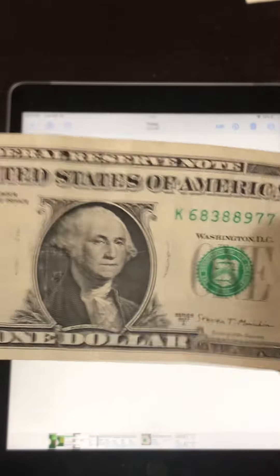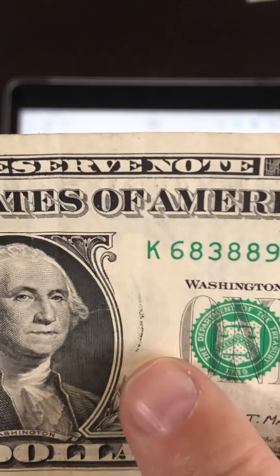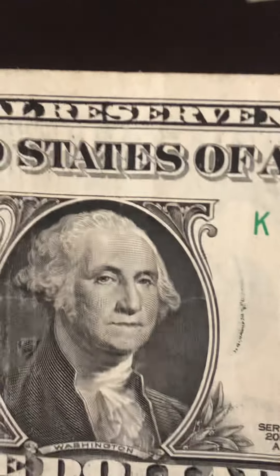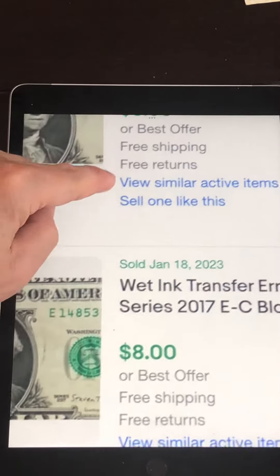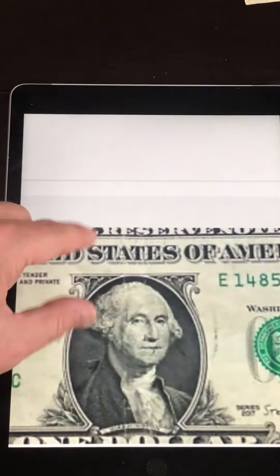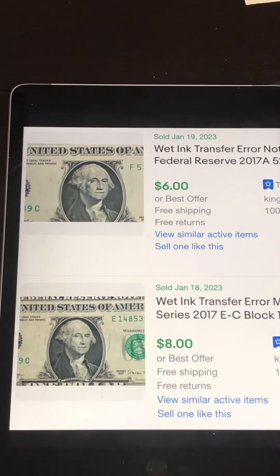Check this one out — this is a wet ink transfer. If you take a look right here, the zero from the back of the note bled through to the front, and also over here the letter E bled through to the front. On some of these you'll see the ink on the face as well. This one sold for $6, and another wet ink transfer sold for $8. My note is actually darker than the one on screen, so it would probably go for more than $6.